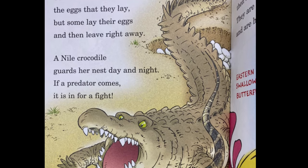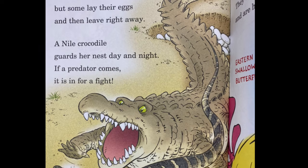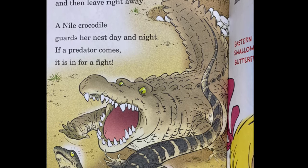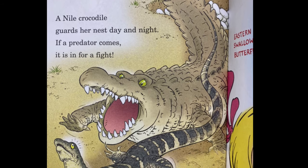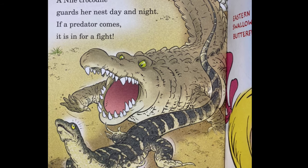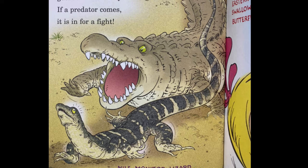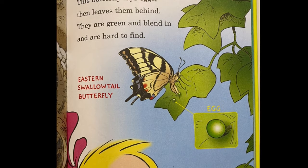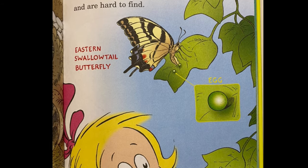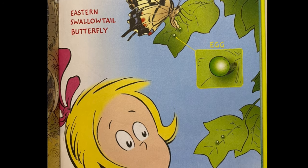Some mothers watch over the eggs that they lay, but some lay their eggs and then leave right away. A Nile crocodile guards her nest day and night — if a predator comes, it is in for a fight. This butterfly lays eggs, then leaves them behind. They are green and blend in and are hard to find.